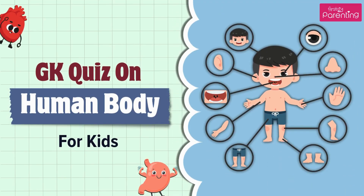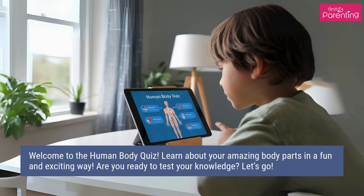GK quiz on human body for kids. Welcome to the human body quiz. Learn about your amazing body parts in a fun and exciting way. Are you ready to test your knowledge? Let's go.